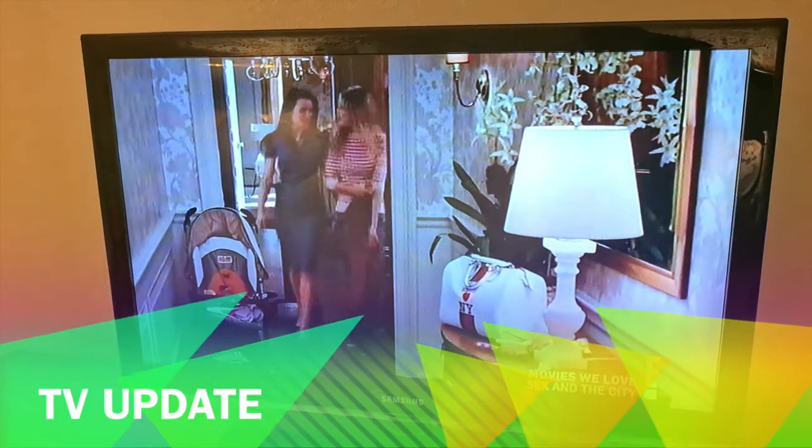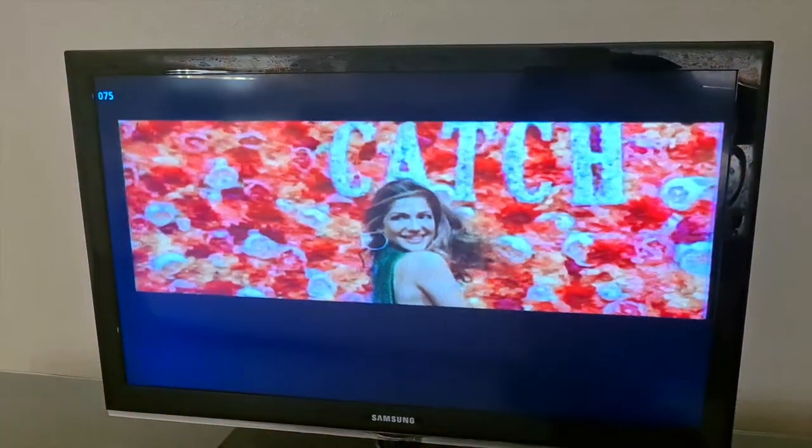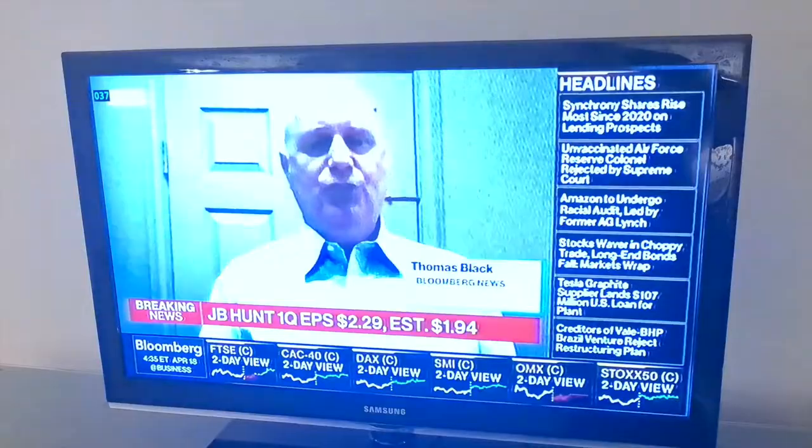Just as an update — just like the last few Luxor stays, the TV is really blurry with channels that are just not working. Not much has changed, Luxor — sort out your TV signal.